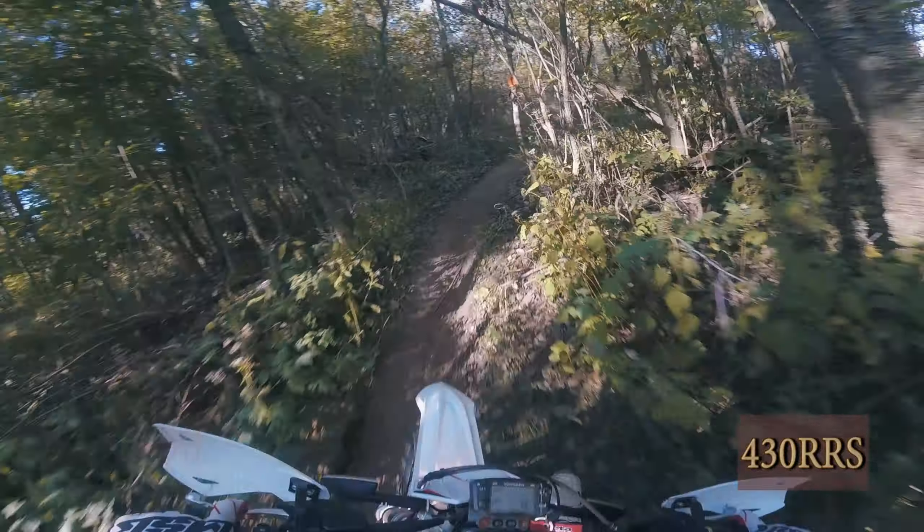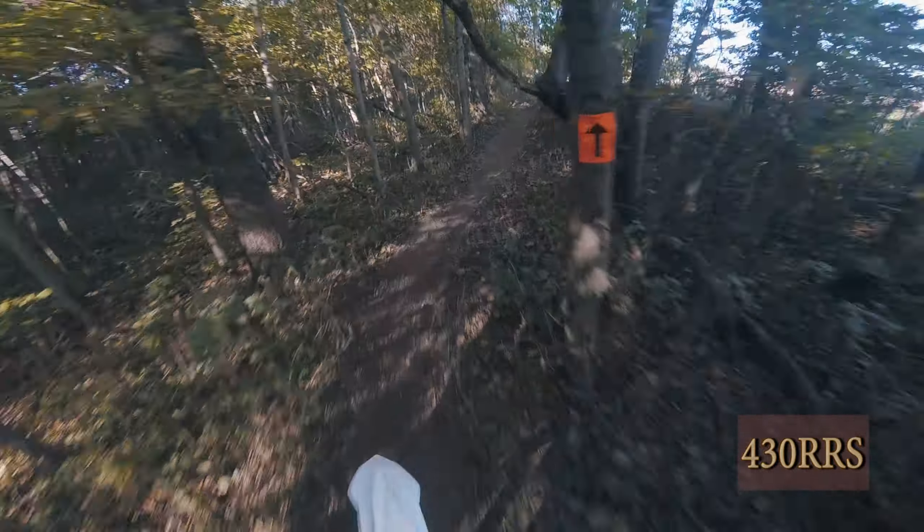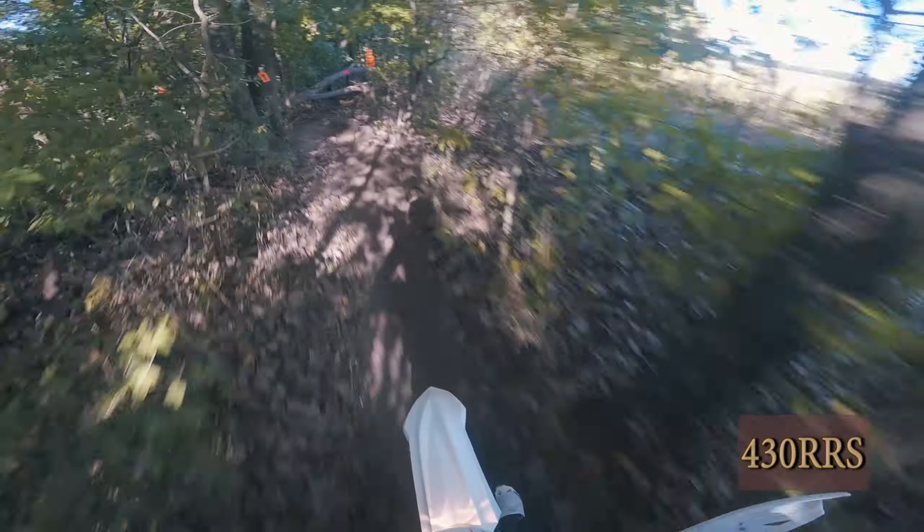Now jumping over to the 4-strokes. First, the 430 RS, which I didn't like one bit. I couldn't really get in a groove on this bike. Everywhere I went, it just did not feel like I wanted to flow through the woods. The bottom end — I don't know why — it just felt like it wanted to die all the time. But this is one of those bikes that everybody else liked but me.